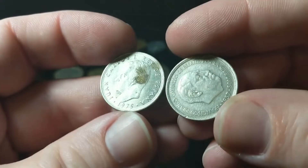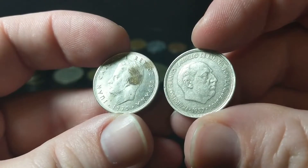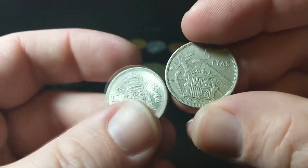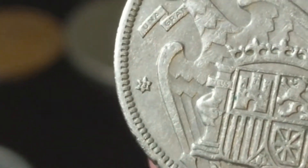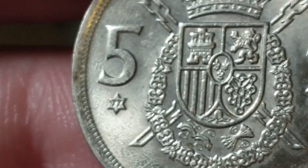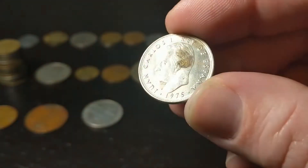From Spain, these are both five pesetas — the 1975 print and the 1957 print. But if you look in the star on this one, it has a 73, so it was actually minted in 1973. And the other one, if you look in the star, was minted in 1977. Fun thing about those.